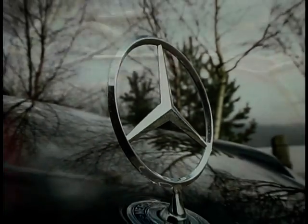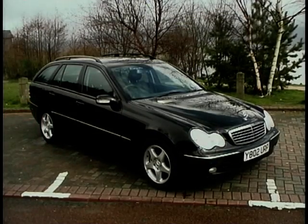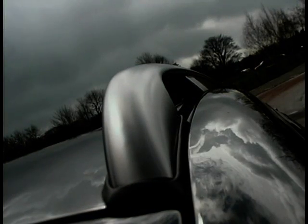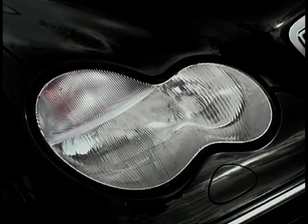Mercedes claim that their new C-Class is finding brand new Merc customers all over the country, and a lot of them young, which is exactly what they want to achieve with the car. And it certainly does look younger, brighter and fresher than any other Merc.